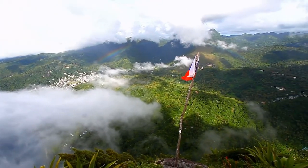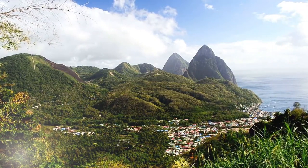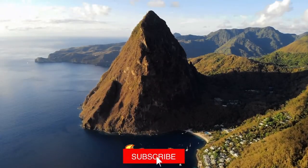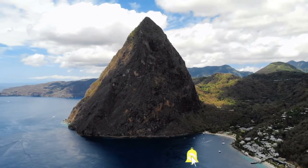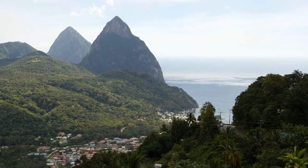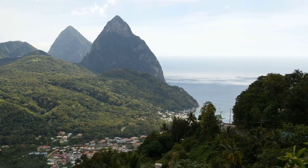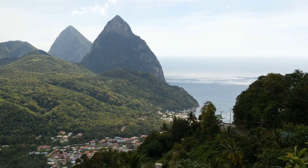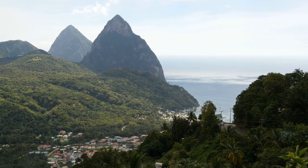Despite there being two peaks available for climbing, locals cautioned against hiking Petit Piton unless you are a pro climber, as the trail is incredibly steep, but said that the sense of accomplishment in completing the hike was worth the journey. Whatever time of day you venture out, remember it is the humid, hot Caribbean, so bring plenty of drinking water.